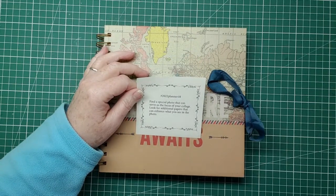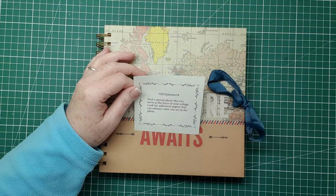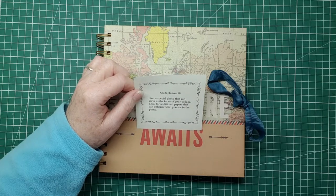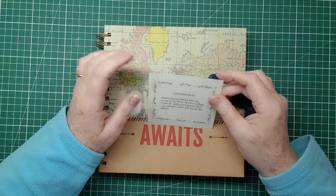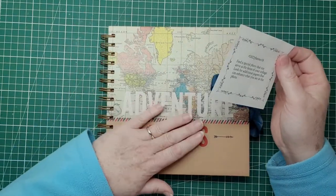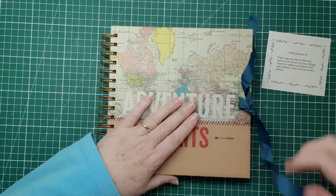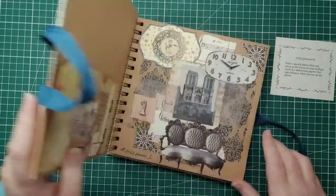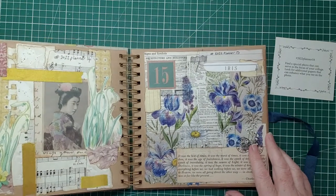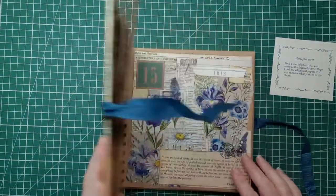Today we are going to do week 18 of Marguerite Miller's Collage Weekly Assignments Volume 2 for 2022. There are 52 weeks of prompt assignments and I'm using this ring binder scrapbook which is beautiful — lovely craft paper which I bought in Hobbycraft. This one was actually in the sale so I thought why not.